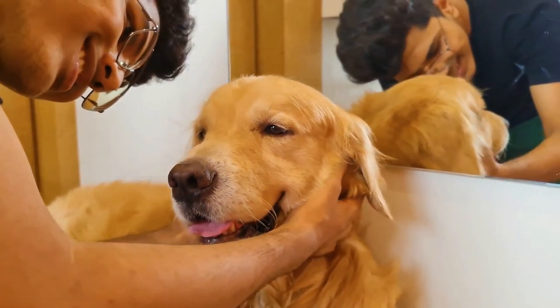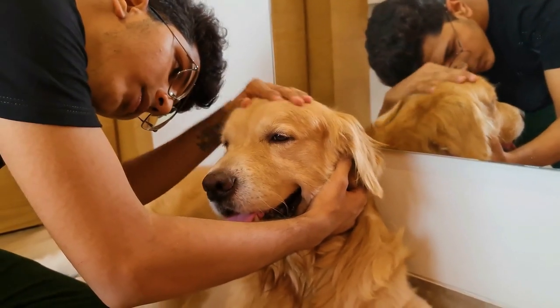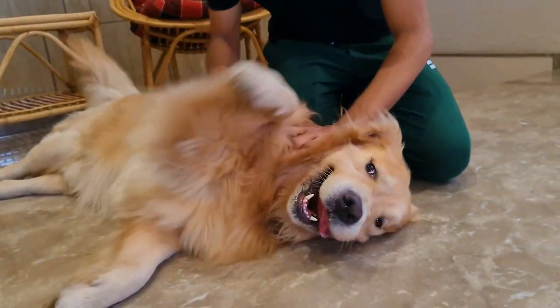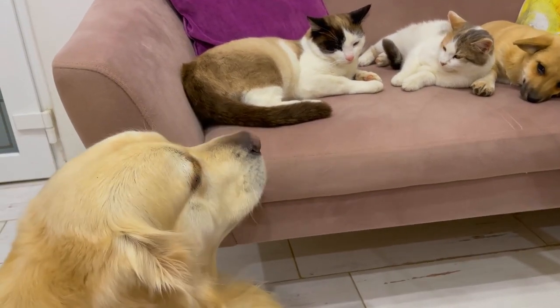This breed of dog has a very developed intelligence and perfectly understands people. Moreover, the dog not only understands what is wanted from him at a particular moment but also feels the emotional situation around. And therefore, do not be surprised if your pet will try to intervene in a family quarrel and diffuse the situation with his kindness.